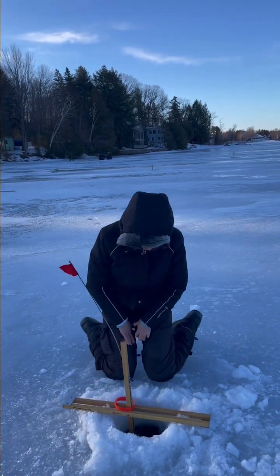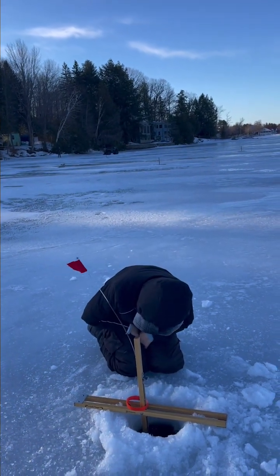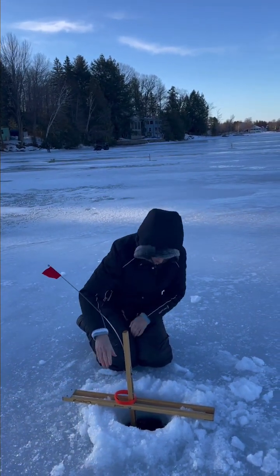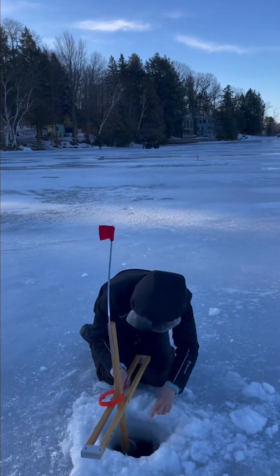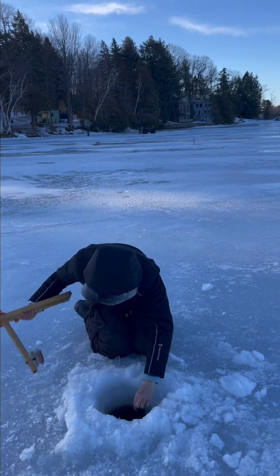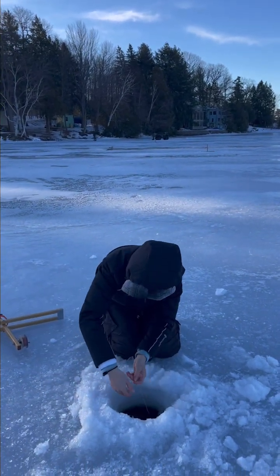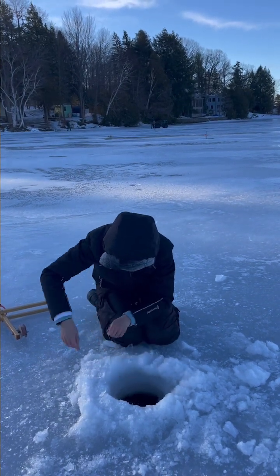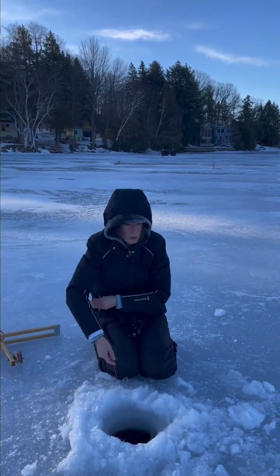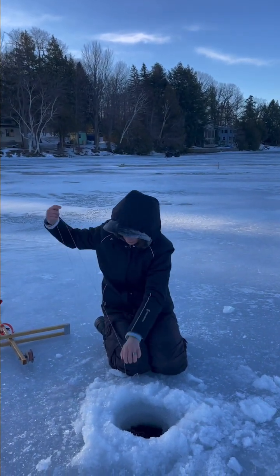We're off to the side that way. That's not a good sign. Certainly was something there — hit and run. It took out, well, it took out kind of the line.